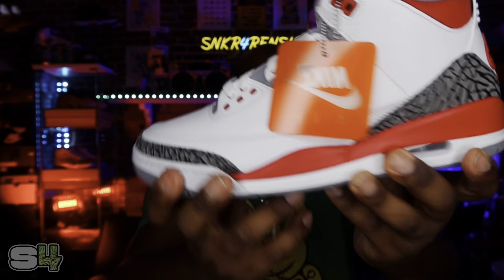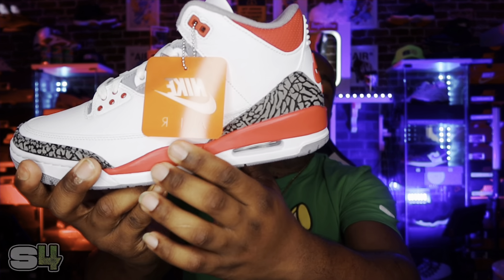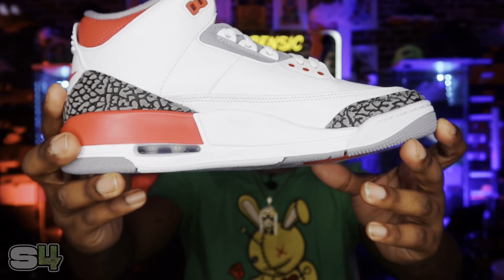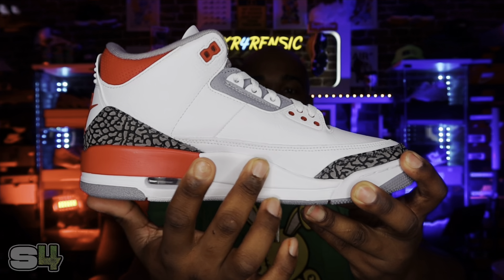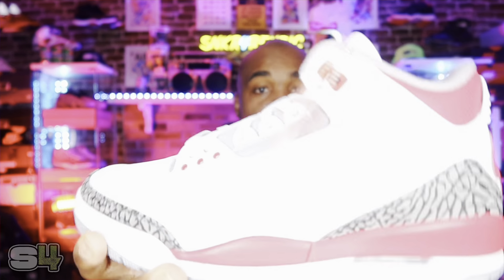On the back heel, the fire red comes fully across the midsole all the way to the toe box area. Then on the lateral side of the shoe, we have fire red halfway across, and the rest of the midsole is white. Definitely a clean look — this shoe speaks volumes.